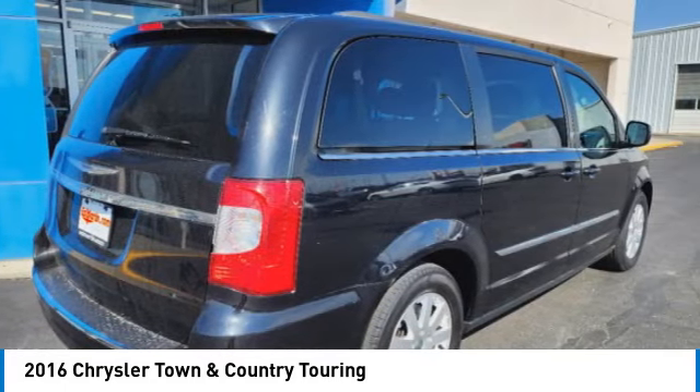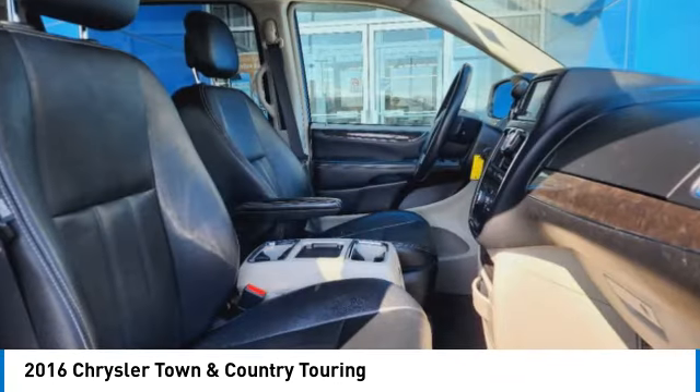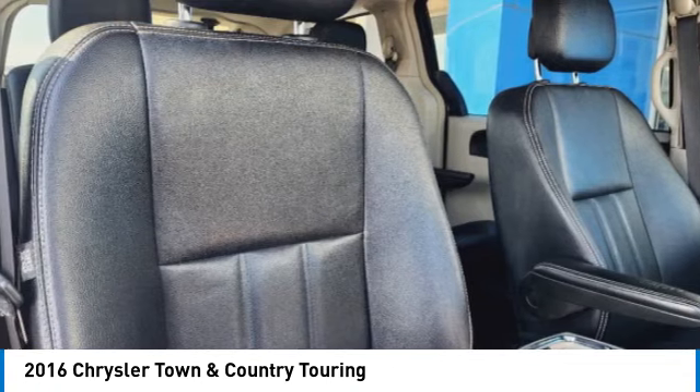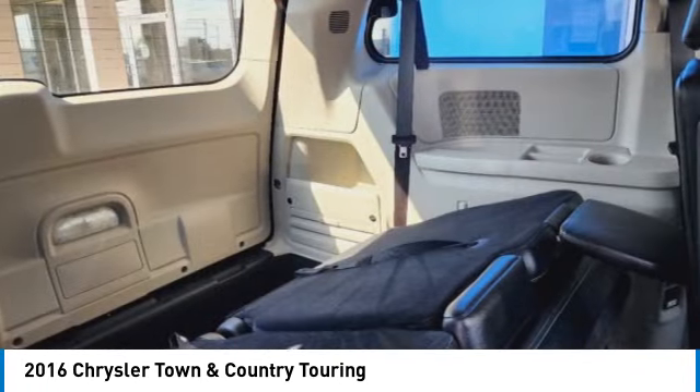Here are some of this vehicle's great options: touring suspension, electronic stability control, rear spoiler, power liftgate, brake assist, traction control, remote keyless entry, fog lights, roof rack, and front wheel independent suspension.